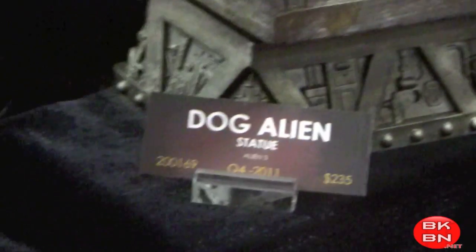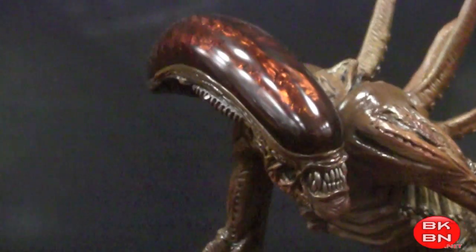Looks very cool. And I got the dog Alien — looks amazing, the statues. Big Aliens fan. These things are really great. Got the Alien Resurrection statue. Very cool. Looks really amazing in detail.